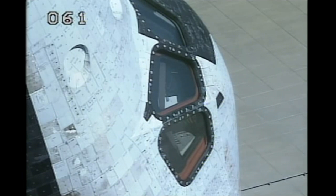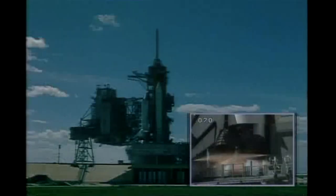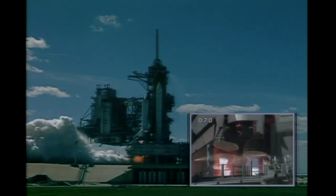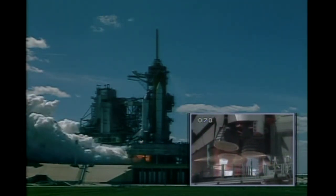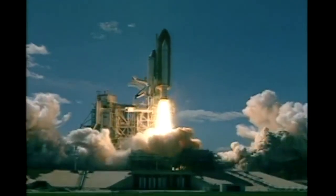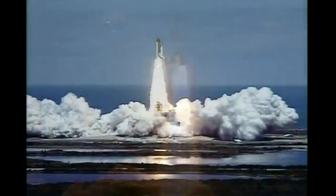Roger that, sir. We'd like to say thanks to everybody who has got Columbia and us ready to go fly. 9, 8, 7, ignition sequence start, 5, 4, 3, 2, 1, and liftoff of space shuttle Columbia with the Microgravity Science Laboratory, our research bridge to the space benefits of tomorrow.